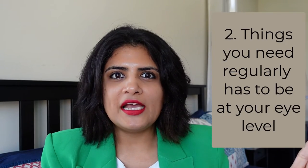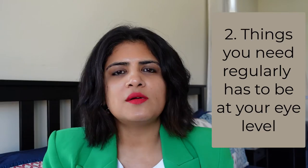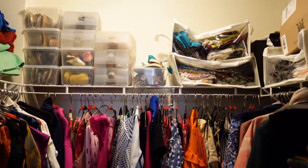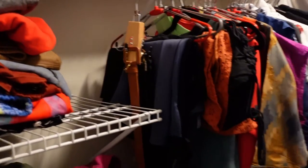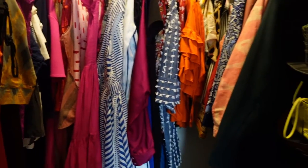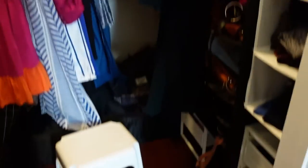Second tip: whatever you need most should be at eye level. Just like in the kitchen you'd keep your everyday spices at eye level, the same applies to clothes. I've kept my Indian kurtas and thick sweaters I don't need every day up high. At eye level I have my dresses, everyday tops, and bags. Lower down I have my sarees — I'll show you how I've stored those later.